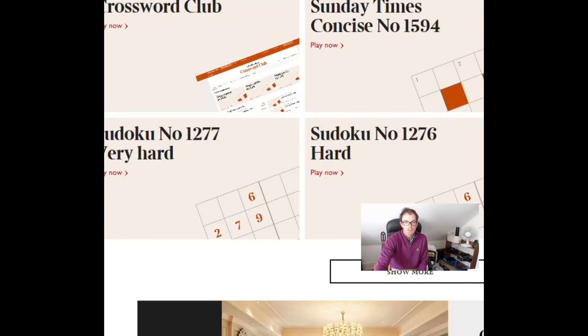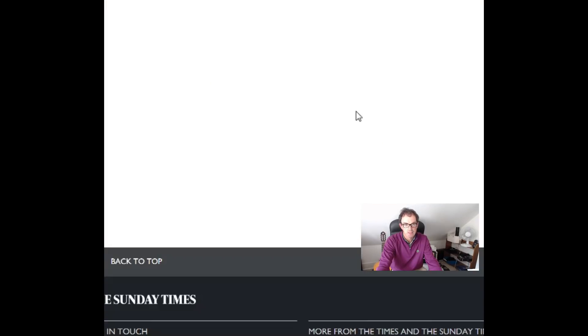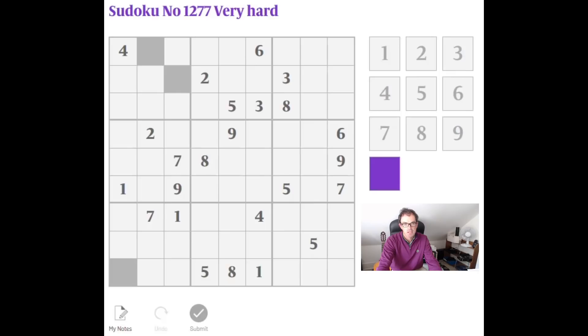Hello, welcome back to Cracking the Cryptic. Today I'm going to do a different type of video. We've focused a lot on some very hard Sudokus recently. I am going to do one that's labelled very hard - it appears in the Times today, that's Sunday. But I'm going to do it slowly and attempt to show you how even a puzzle labelled very hard is very solvable with good technique.